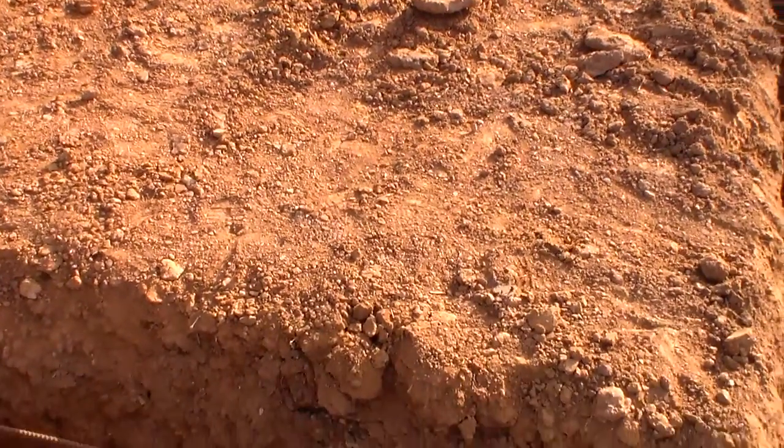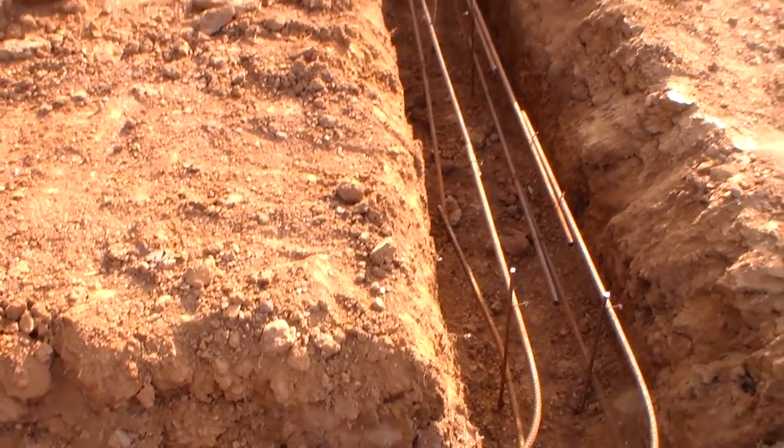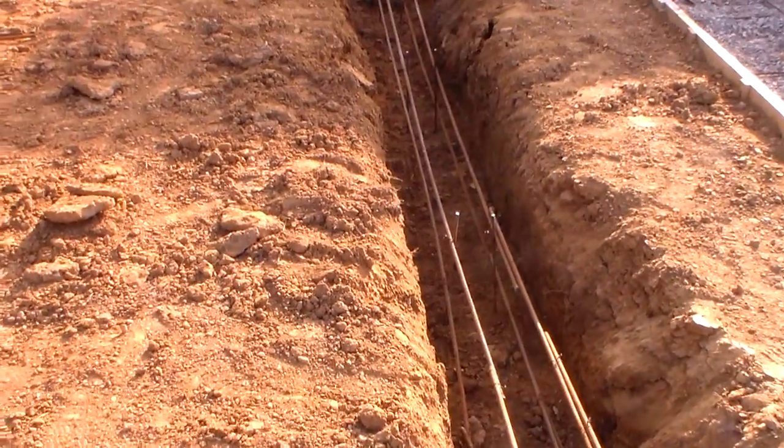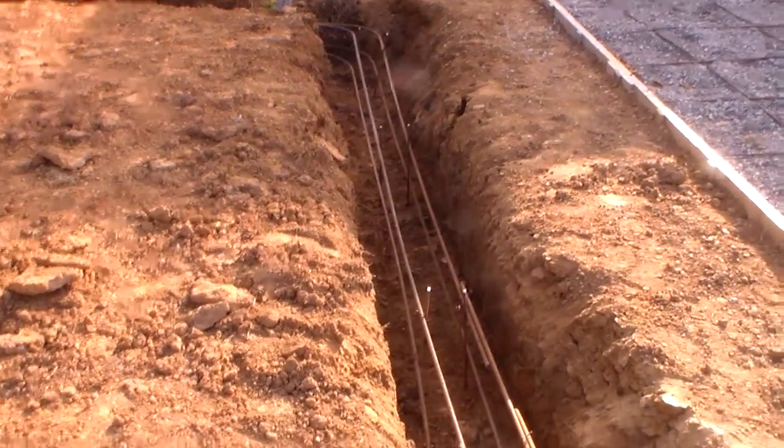Not much to show, but just another step that I wanted to show you in the process of this pool construction project that is ongoing. That's it for now.